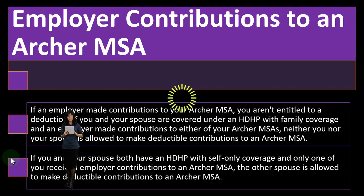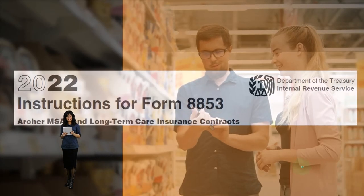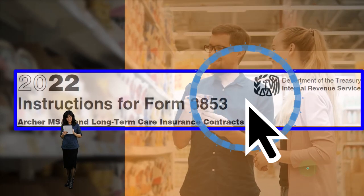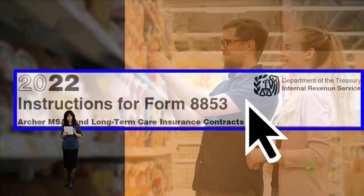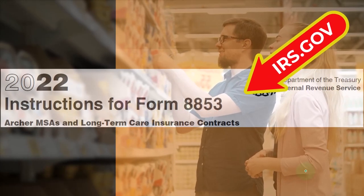For more information, take a look at the instructions for Form 8853, Archer MSA and Long-Term Care Insurance Contracts, which you can find at the IRS website, irs.gov.